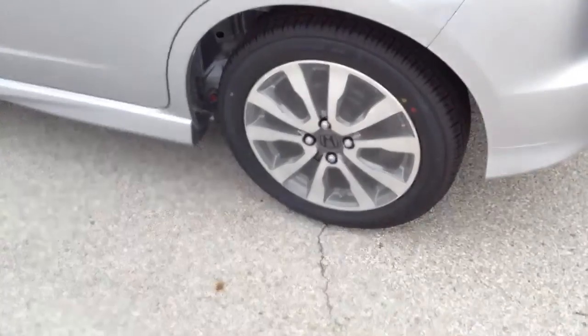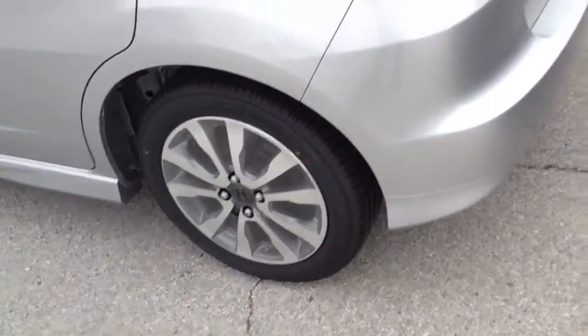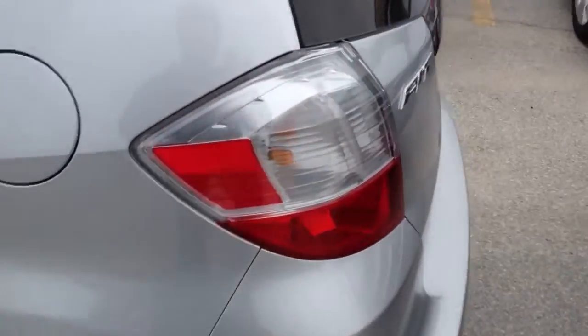The only complaint I have about this car being the Sport is I thought they should have maybe done rear disc brakes — even if they're small discs, they should have done rear disc brakes. And if I'm not mistaken, this one has a torsion beam rear suspension. Let me get down here and look — I'm laying on the ground. Yep, this one does have the torsion beam.